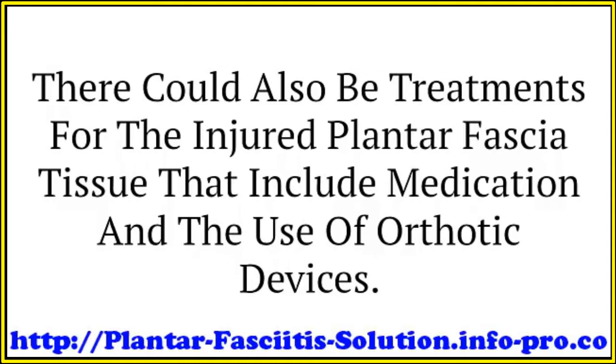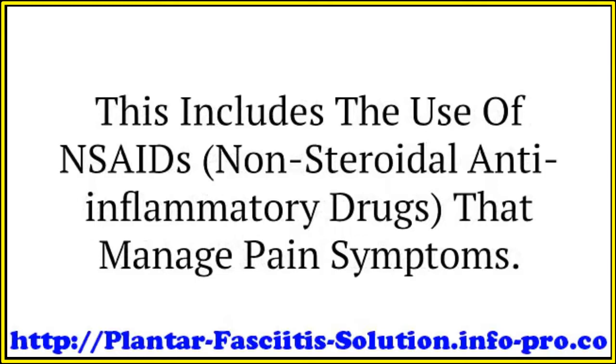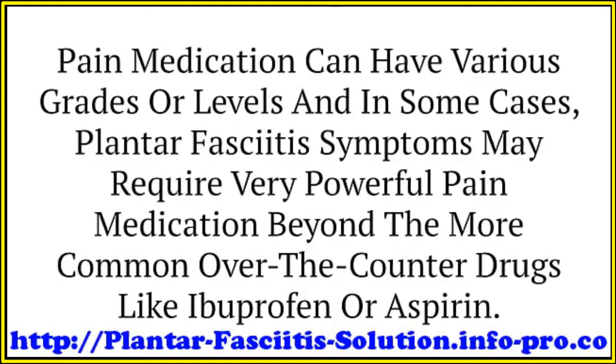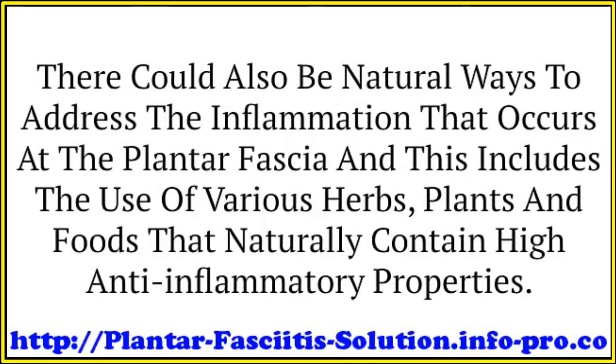Since distress to the plantar fascia can manifest as inflammation, there is medication particularly suited to tackle inflammatory conditions. This includes the use of NSAIDs — nonsteroidal anti-inflammatory drugs — that manage pain symptoms. Pain medication can have various grades or levels, and in some cases plantar fasciitis symptoms may require very powerful pain medication beyond common over-the-counter drugs like ibuprofen or aspirin. There are corticosteroids, for example, which are higher-level inflammation treatments administered in a medical establishment.